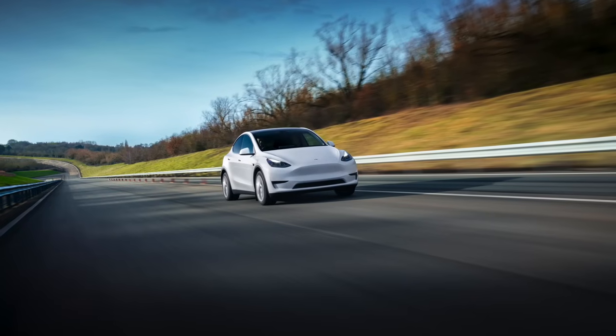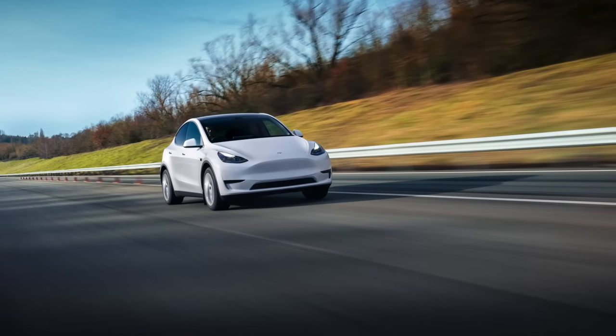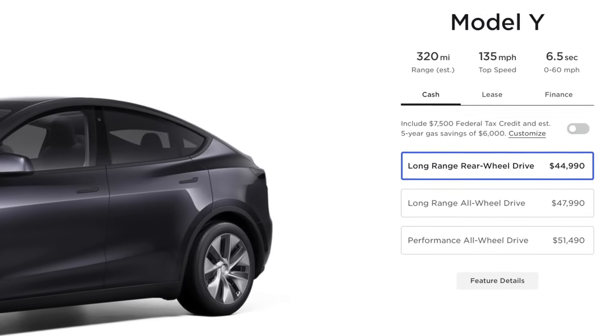Tesla finally has done it. I want to focus more on the positive, because despite all of my doom and gloom surrounding the layoffs and the charging team, I still want to acknowledge that Tesla does still sell an incredible product that just got even better with the introduction of the long-range rear-wheel drive Model Y — officially still the first Tesla I ever put down a reservation on.